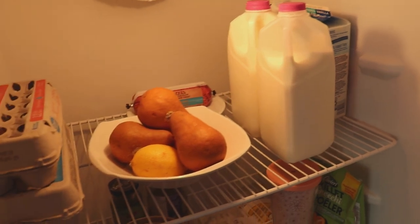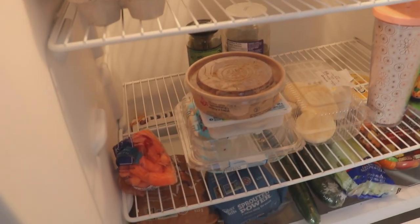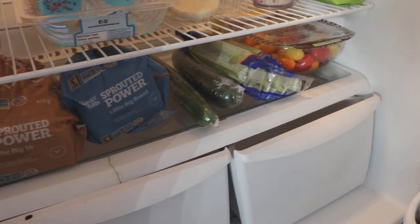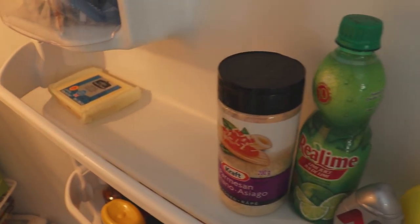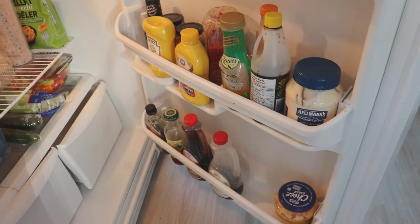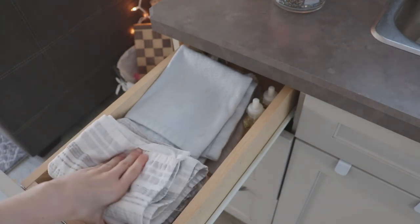For those interested in my fridge, I'll give you a sneak peek. I have some almond milk and regular milk, eggs, fruit, and ground beef. On the middle shelf there are some vegetables and cookies, as well as my water bottle that stays in here to keep cold. On the bottom we have more vegetables and my favorite bread by Silver Hills. In the door we have some of my favorite cheese and some condiments. I try to keep my fridge stocked only with foods we'll actually eat in the next week so nothing goes to waste.